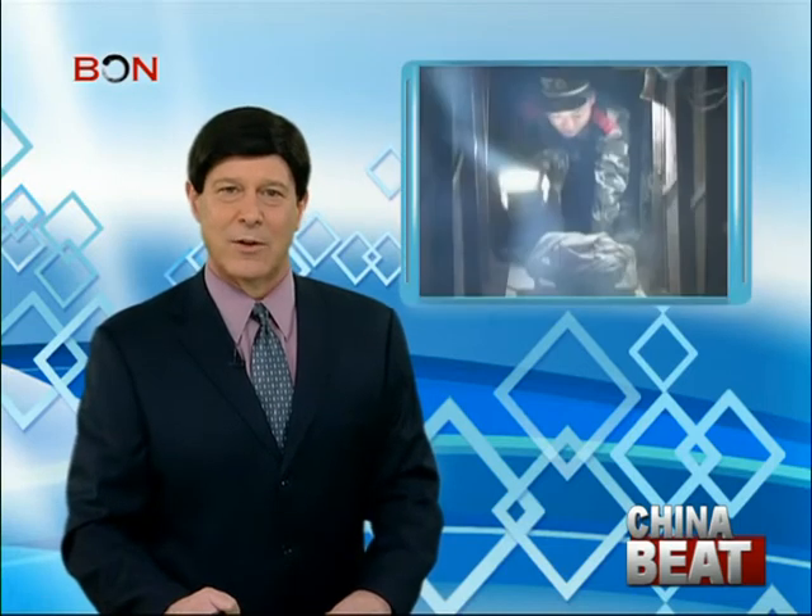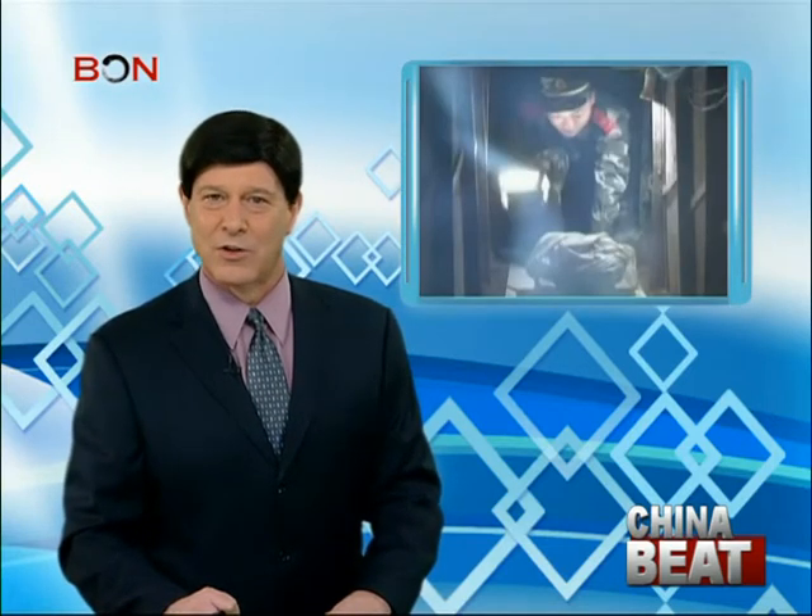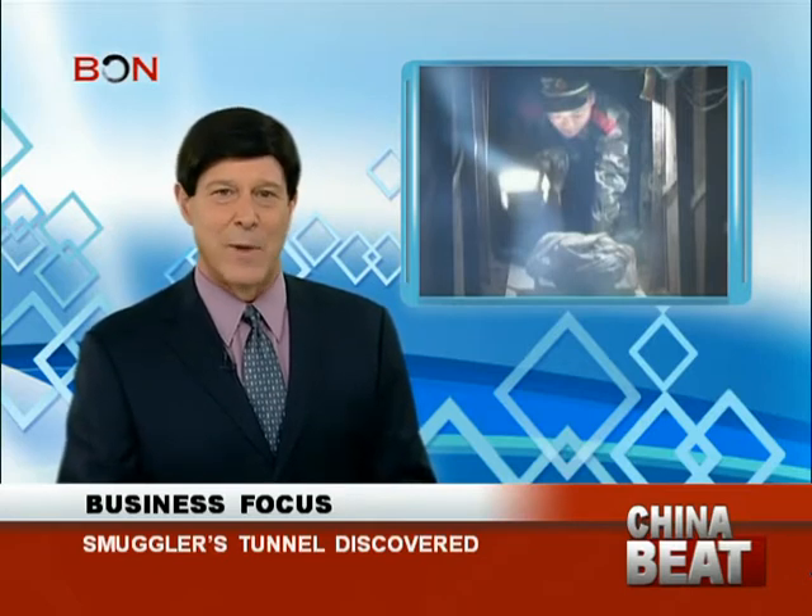In another Hong Kong smuggling story, police and border security have discovered a tunnel dug by smugglers that crosses the border between Hong Kong and Shenzhen, described by the French press agency as professional. They found concrete reinforced tunnels with lights, vents, and steel reinforcement. The passageway was found equipped with rails to transport the smuggled goods.